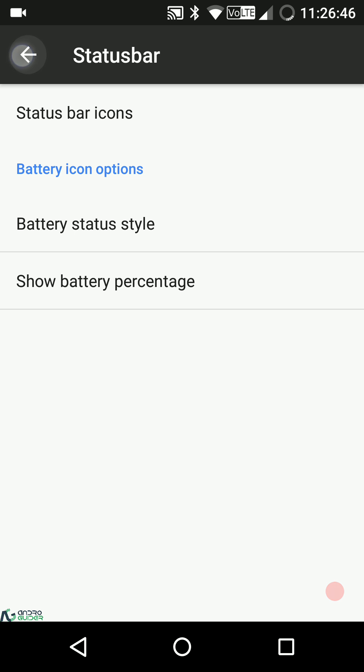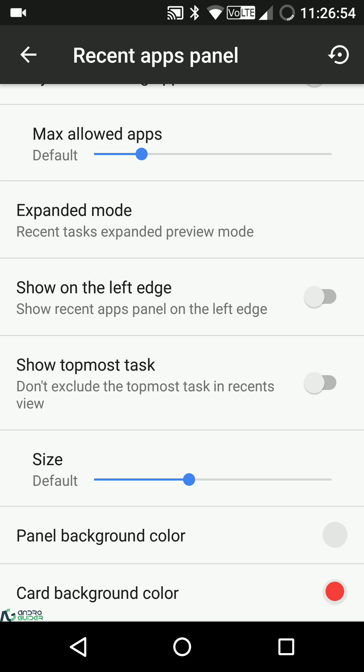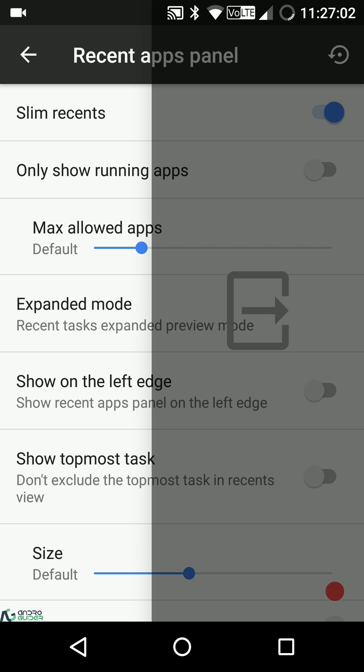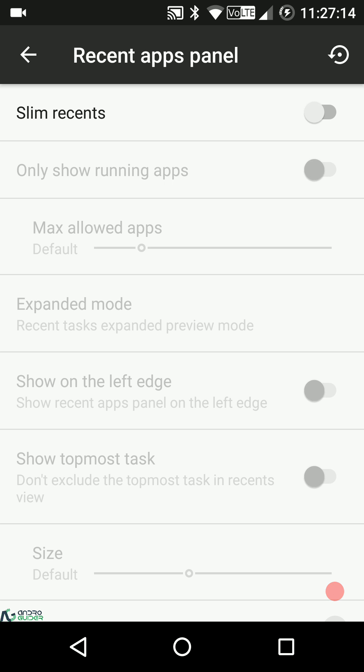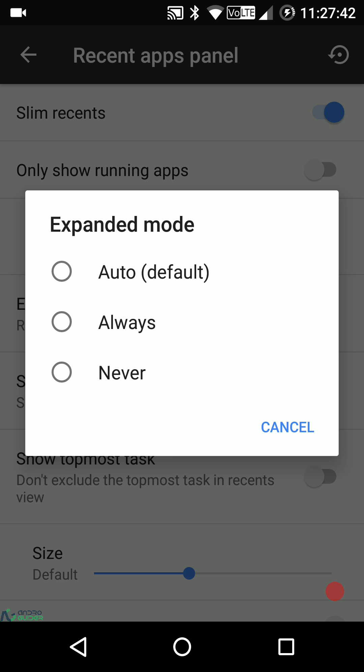In the recent apps panel we have SlimRecents. You don't have the option to choose the stock recents style — but actually you can disable SlimRecents and use stock-style recents. I want to correct that — the Slim team won't force anything upon you. SlimRecents are enabled by default, and you can customize options like showing only running apps, maximum allowed apps, expanded mode set to auto/always/never.